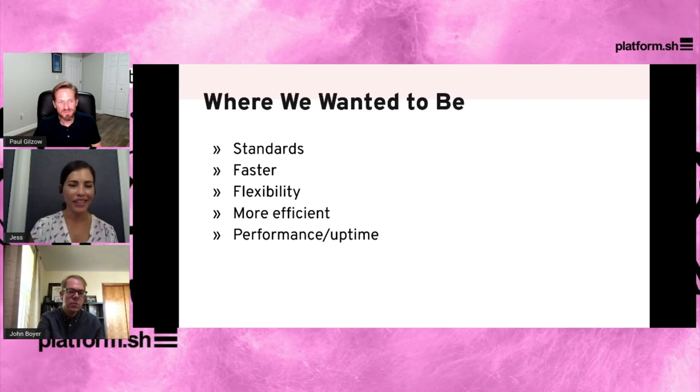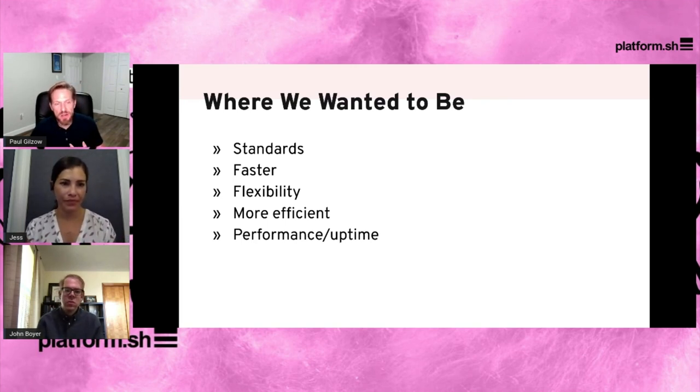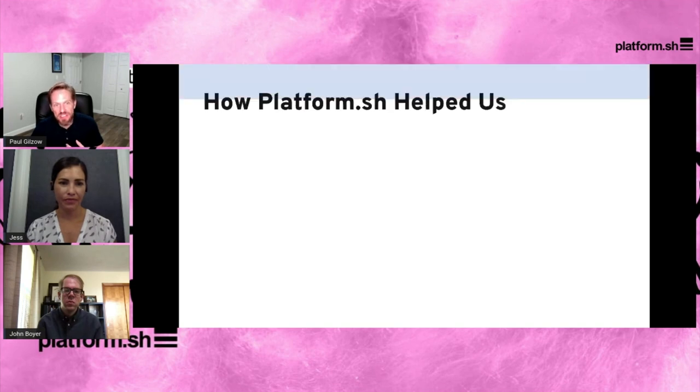Let's remind the audience what our goals were when we started with Platform.sh and how Platform.sh helped. We wanted more standards, we wanted to be faster, we wanted a lot of flexibility, we needed to be more efficient, and we needed to increase performance and uptime. Specifically how Platform helped: it's like Git in that it doesn't enforce standards on you really beyond the use of Git and the build process, but it does give you the ability to build standards around it and use it as a carrot with your developers.